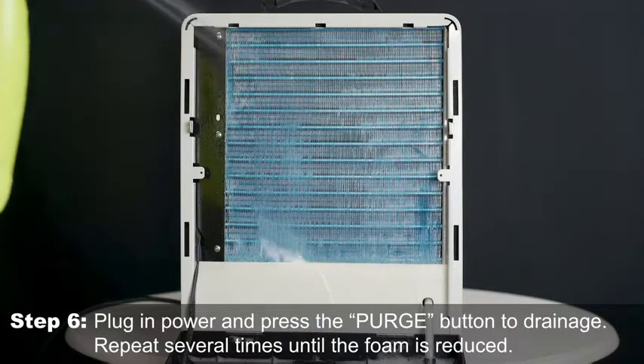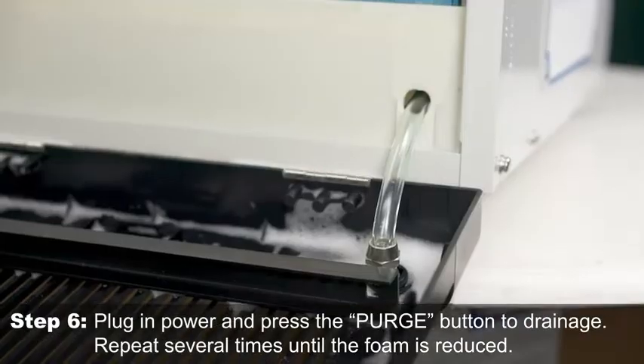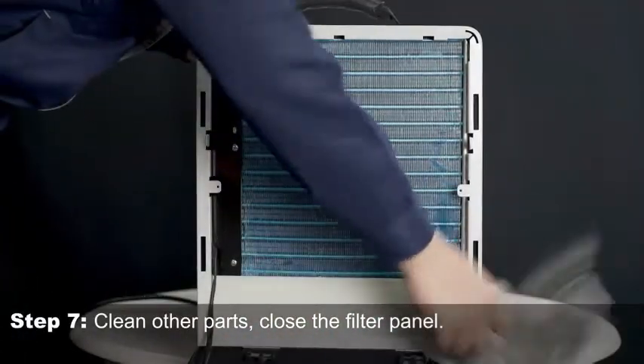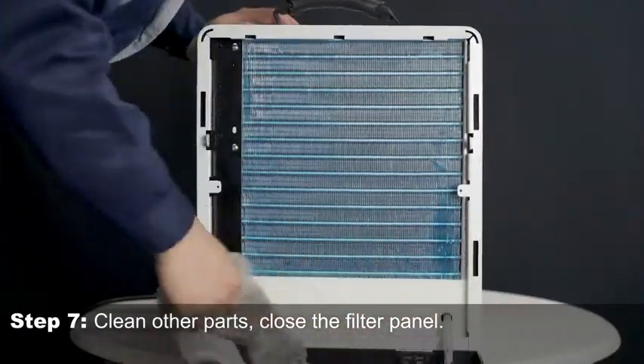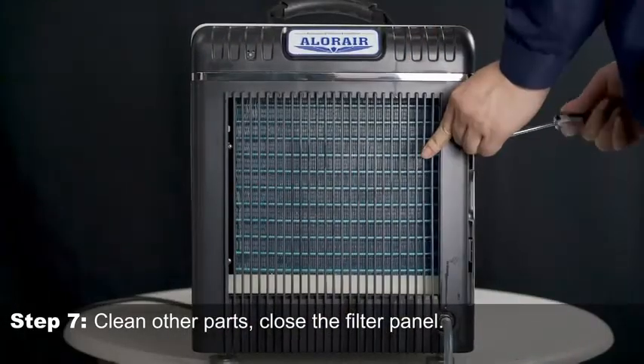Best features: Ideal for up to 2,600 square feet floor areas. Rated pint rating of up to 90 pints per day. Works at 36 degrees Fahrenheit or higher. Comes with a 2-year warranty.